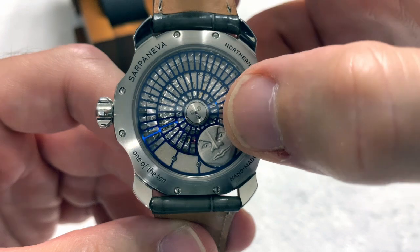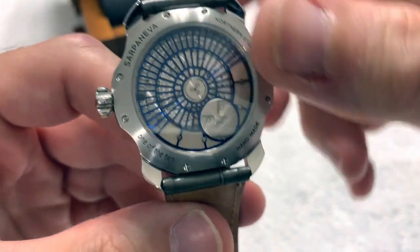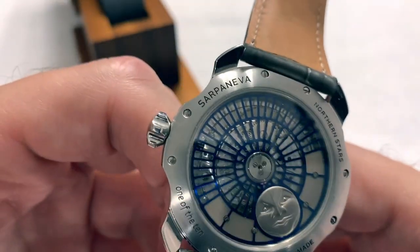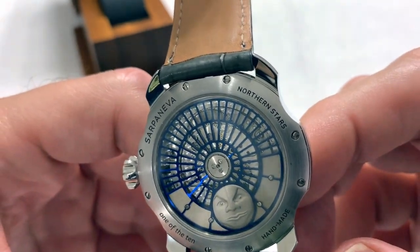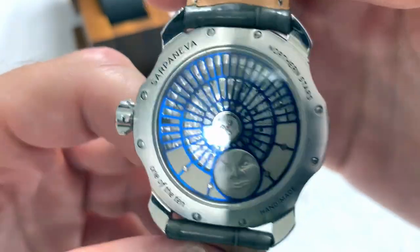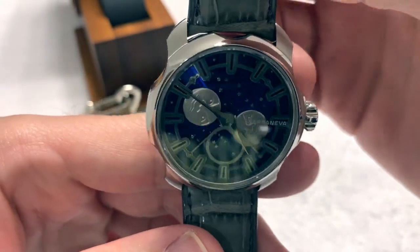There's something unique about this face that I'll get to in a second. You can see it's one of ten, handmade, and its model name is Northern Stars — it's actually called the Northern Stars K3. Very nice, beautiful polish on this watch.